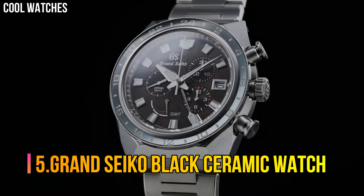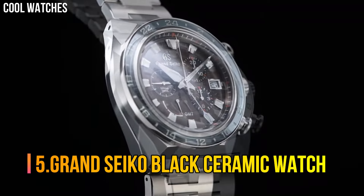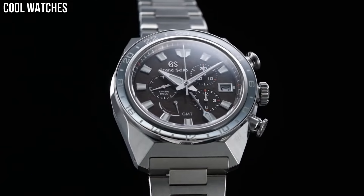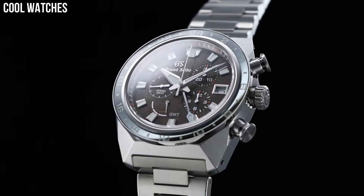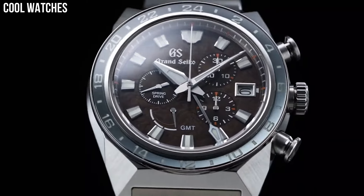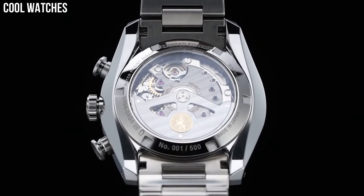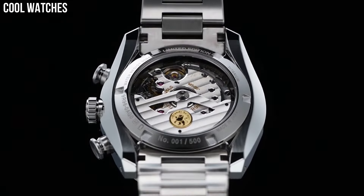Number 5: Grand Seiko Black Ceramic Watch. Item shape: round. Dial window material type: anti-reflective sapphire. Display type: analog. Case material: high-intensity titanium and ceramic.